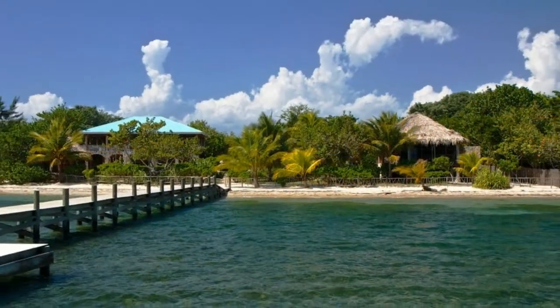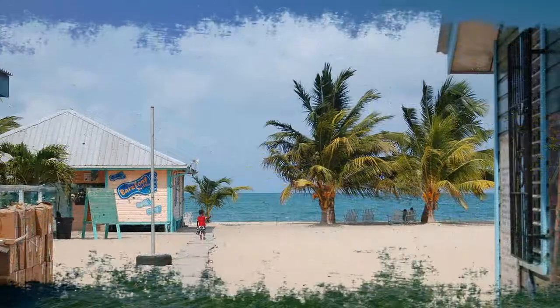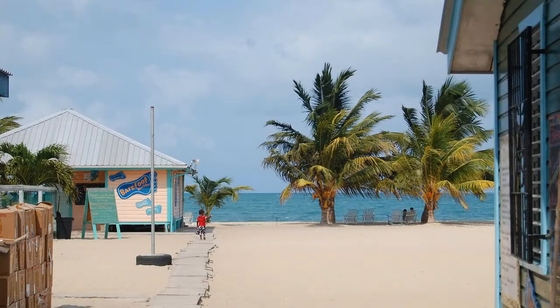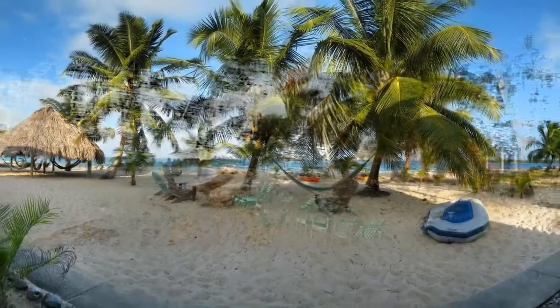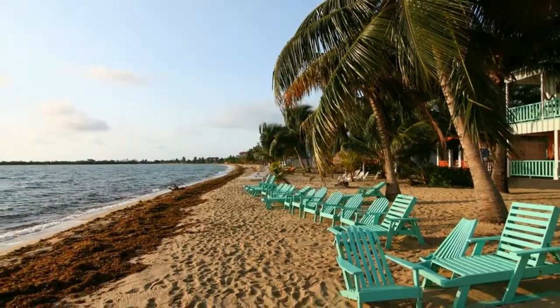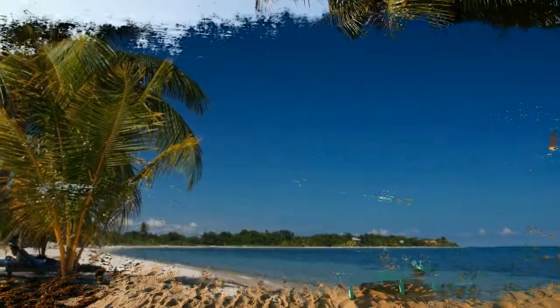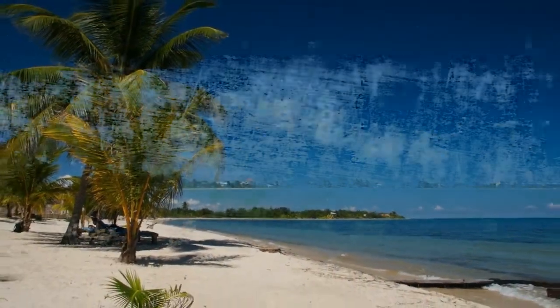Number four: Turneffe Islands Atoll. A paradise for divers and anglers, Turneffe Islands Atoll encompasses more than 200 coral islands surrounding a lagoon. It is one of three atolls in Belize's waters. Seascapes here range from crystalline flats to creeks and lagoons. Corals shimmer in the clear waters, and the atoll is a nursery for many different marine species including grouper, snapper, drumfish, and the famed bonefish, which lures saltwater fly fishing enthusiasts from around the world.